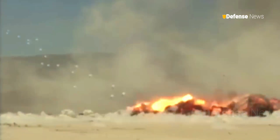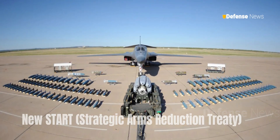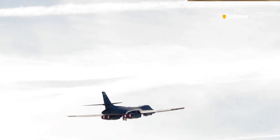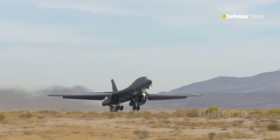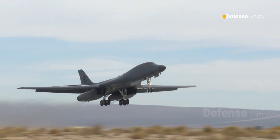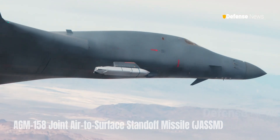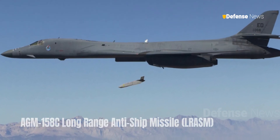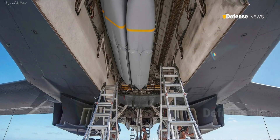While an external weapons carriage capability was part of the plans for the B-1 in the Cold War, it subsequently fell out of favor, being removed to make the bombers compliant with New START — Strategic Arms Reduction Treaty — regulations. More recently, the capability has been reactivated to accommodate additional weapons. Work to reactivate the B-1's hardpoints initially focused on the carriage of up to a dozen more subsonic AGM-158 Joint Air-to-Surface Standoff Missile (JASSM) cruise missiles or AGM-158C Long Range Anti-Ship Missile (LRASM) derivatives, in addition to 24 more of either weapon that fit in its internal bomb bays.